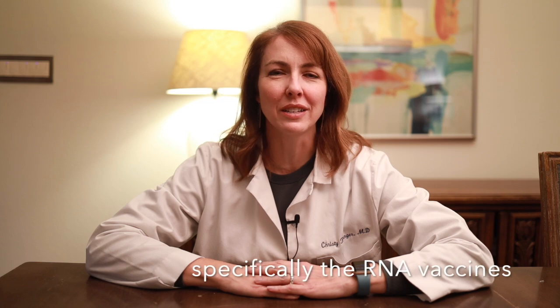Hi, and welcome to another edition of Your Health with Dr. Christy. My name is Dr. Christy Reisinger, and today we will discuss how the COVID-19 vaccines work.